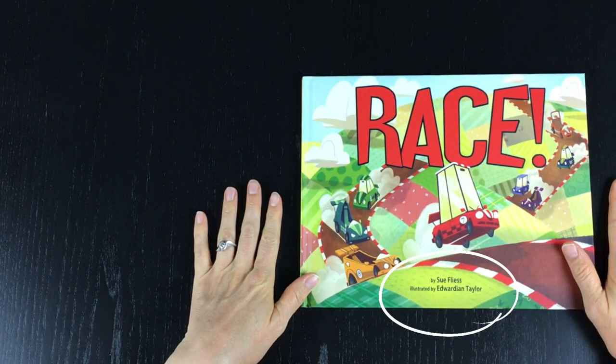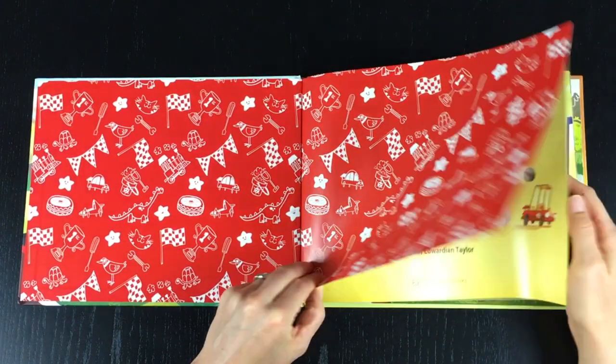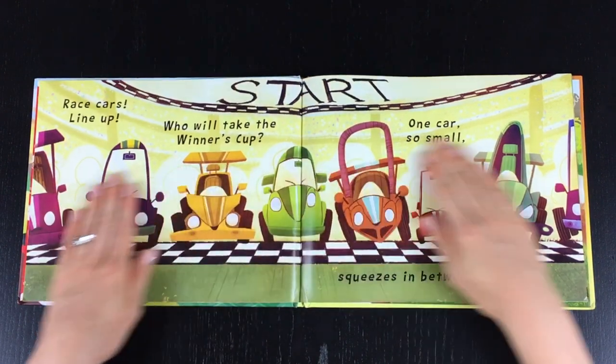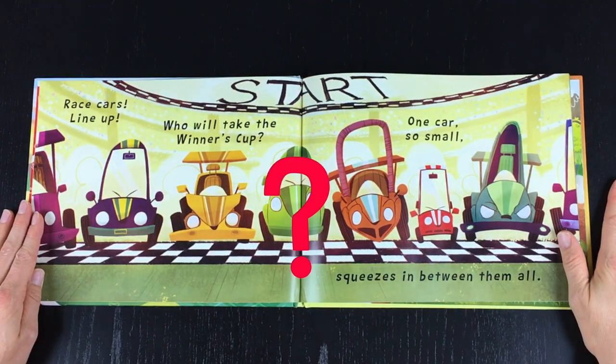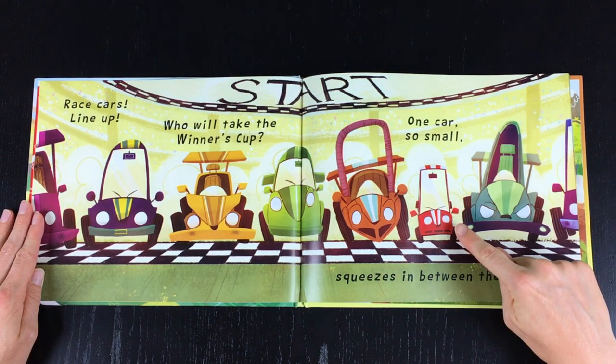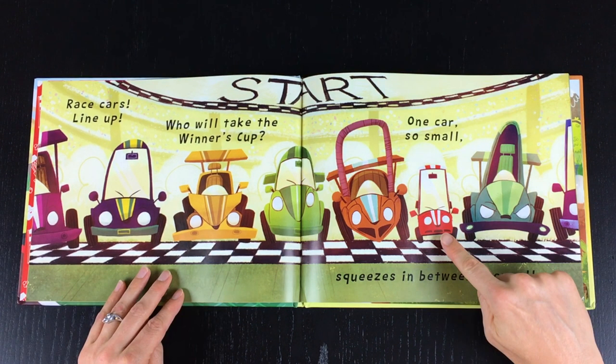Race by Sue Fleiss, illustrated by Edwardian Taylor. Race cars line up, who will take the winner's cup? One car so small, squeezes in between them all. Oh there he is, the little red car.